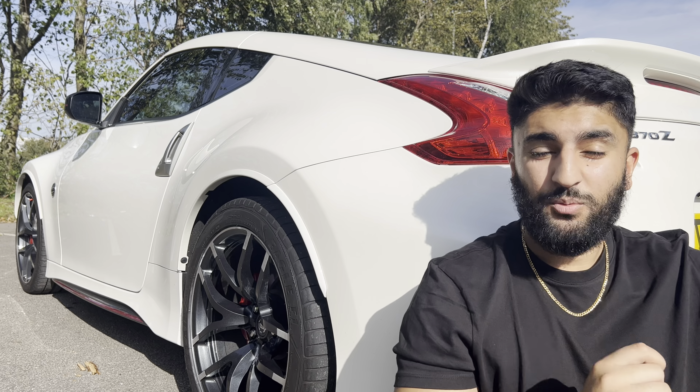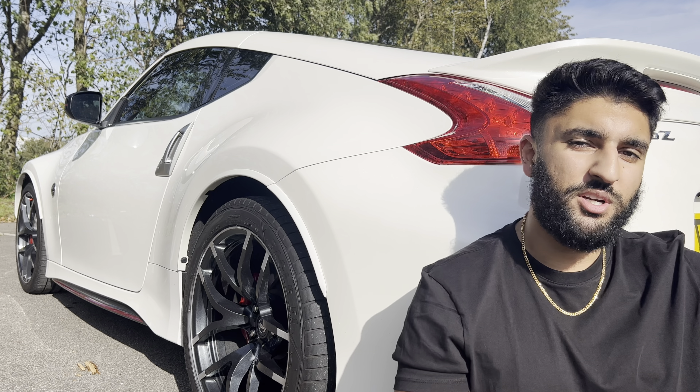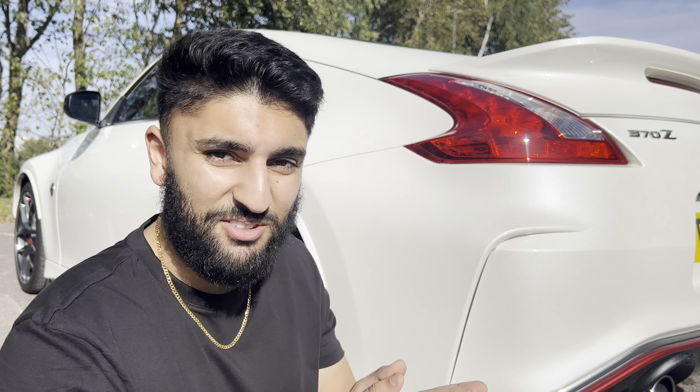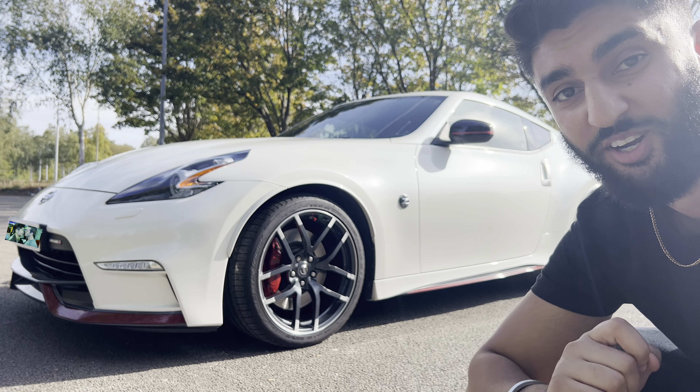It's taken me exactly one year to find this car in the UK — one whole year of searching until I could find one I was able to afford. And it's a decision that made zero financial sense and I'm not going to recover from. But honestly, there's just something about this car that just makes you smile every time you drive it.